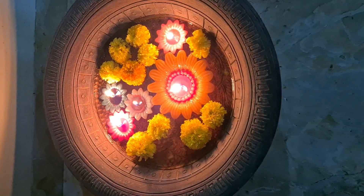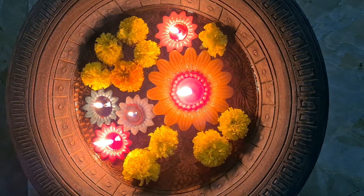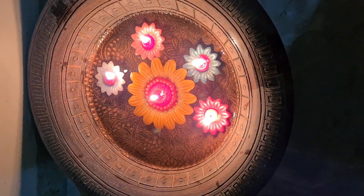Hi guys, I'm Sonal and welcome to my channel. Today I want to share some of our Diwali celebrations with you. Diwali is the main Hindu festival and today is Laxmi Pujan, which is the main day of Diwali. This is what I wore and I know it's very simple, but that's how I am in normal life.